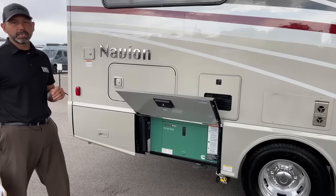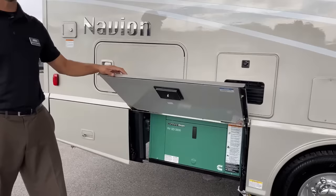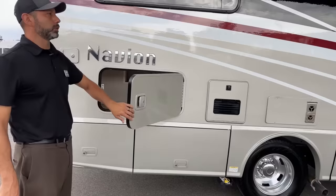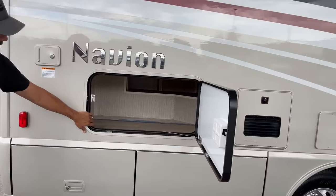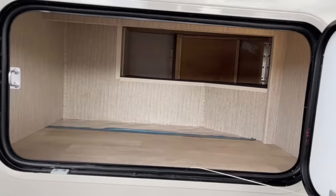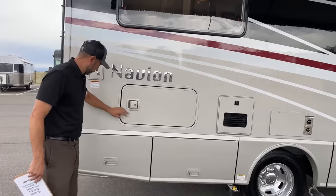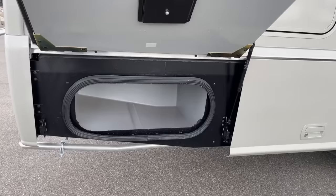Quiet diesel generator, 3200. It's nice when you get the diesel generator to pull straight from your fuel tank. Here we're going to have our storage that's right under the bed — it's a pretty good size and you can actually access it from inside as well. The Navion has 24 gallons of fuel, so as long as you fill up before you get to your campsite, you can run your generator plenty of time.